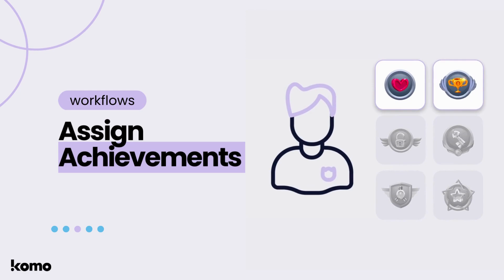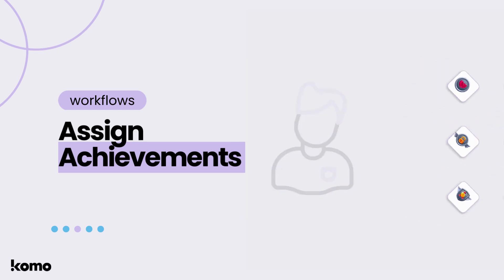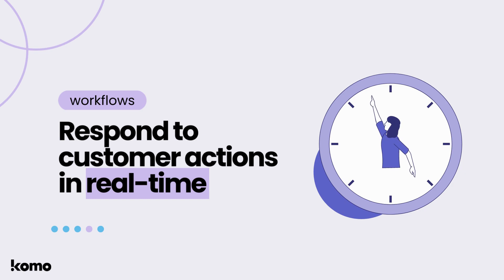These triggers then lead to a variety of actions that you can use to assign achievements or badges to certain users. The ability to respond to customer actions automatically means you can reach your target consumer with relevant, personalized, and timely messages. This creates more engaged consumers who are more likely to convert to customers. Unleash the magic of marketing automation and conjure up real-time responses that drive real brand engagement and loyalty.